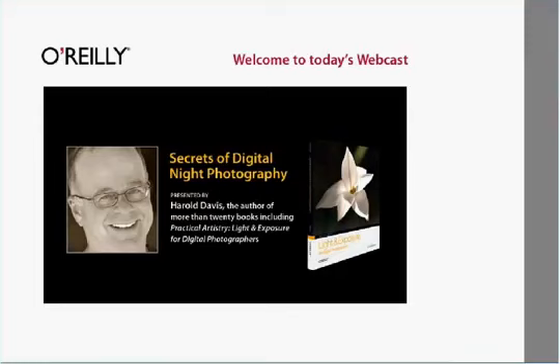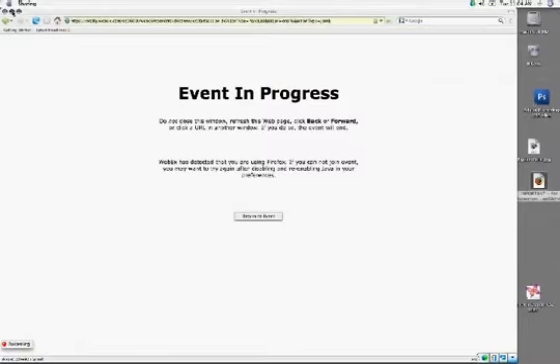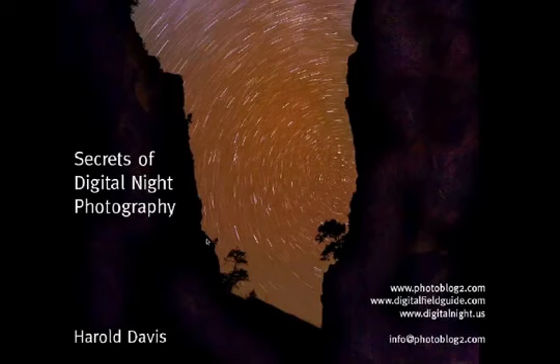Let me get the ball rolling. I'm Harold Davis, and this is about the secrets of night photography. This first slide has contact information. I've seen a couple of private chat questions come in — I'll try to get to them as I go. Please make those questions public or send them to Catherine so everyone can share in the answers.